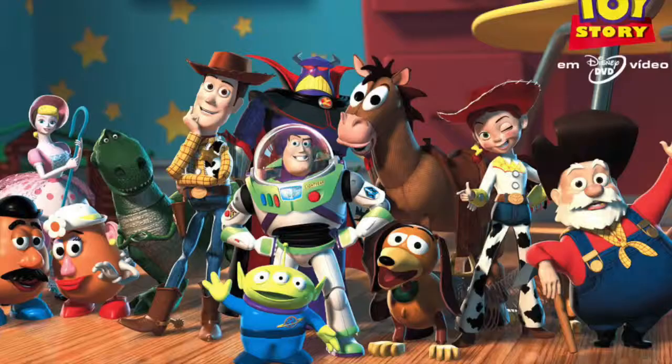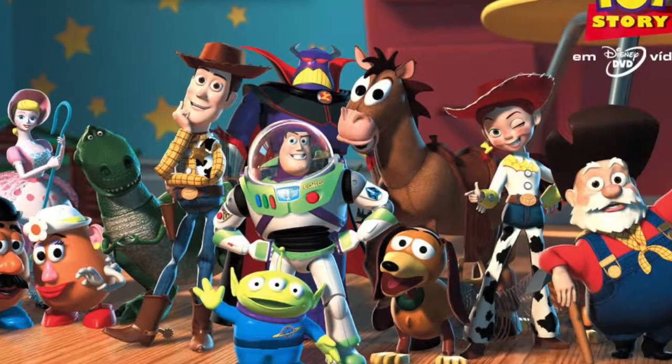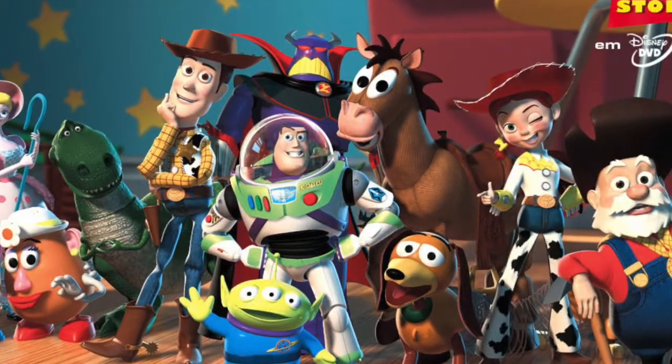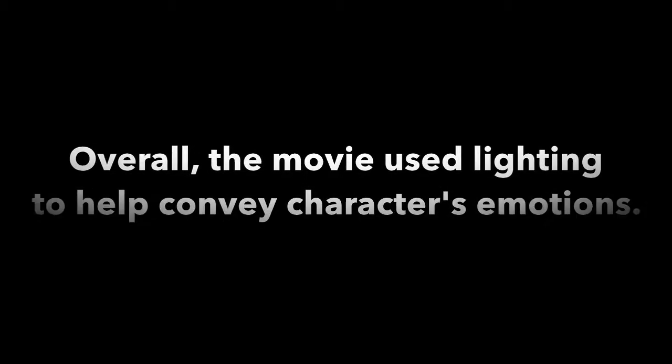While I was watching this movie, I kept thinking about Toy Story 2. Both of these movies are similar in the aspect that they were children's movies that ended up having sequels that are way darker than the original. Going back to the topic, the movie used lighting to help convey characters' emotions, and did so very excellently.